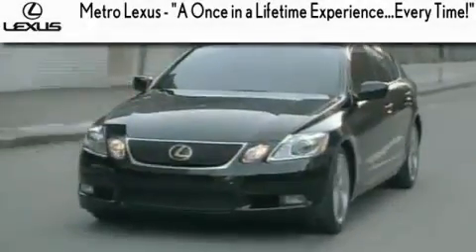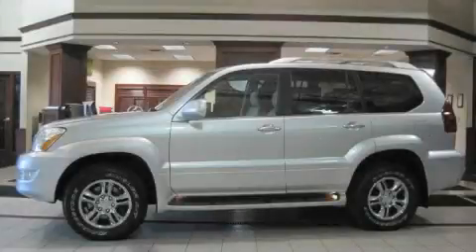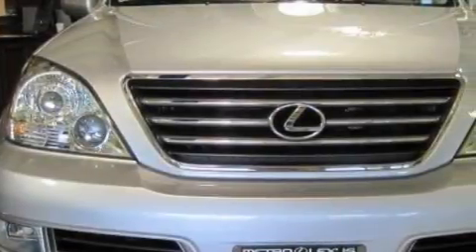Another fine vehicle offered by Metro Lexus. This is a certified pre-owned 2008 Lexus GX470, a drive in shape that provides endless luxury.